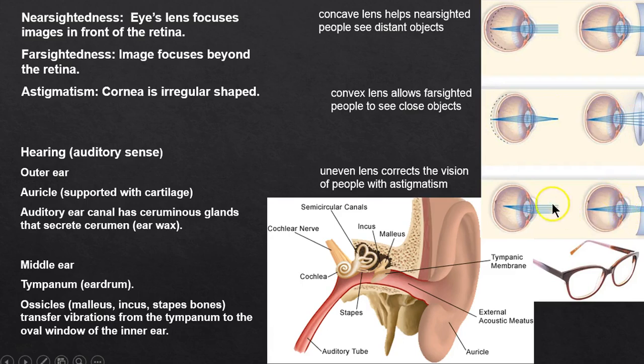Astigmatism is simply an irregular cornea, so we use an irregular lens to correct it. For hearing, we have the outer ear with the auricle supported by cartilage, and the auditory ear canal.